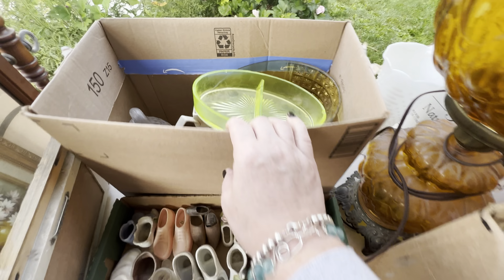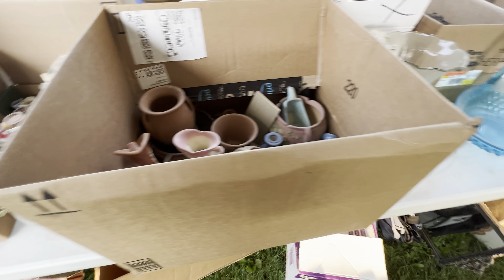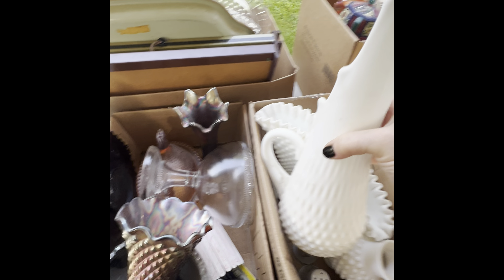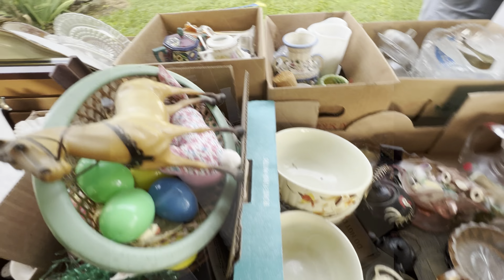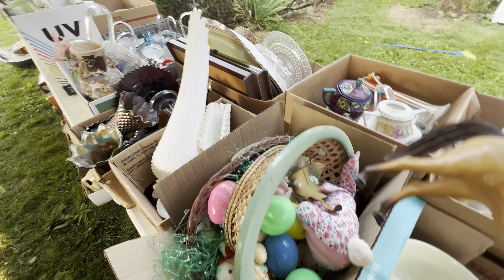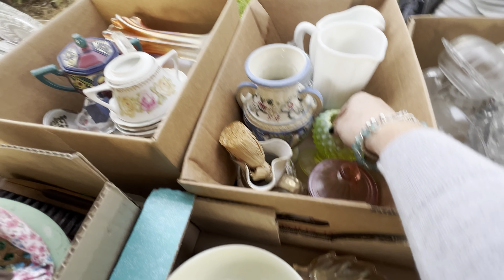Let's dig into some boxes. At one of the recent auctions we were at, they had the same type of planters — I don't know if they're Hull or who makes them, but they go for some very good money if they're all intact. Everything here was brought out in boxes, so I'm going to have to try to dig. There's lots of Roseville, lots of Hall, lots of Weller pieces — I just have to try to see what treasures are in these boxes.